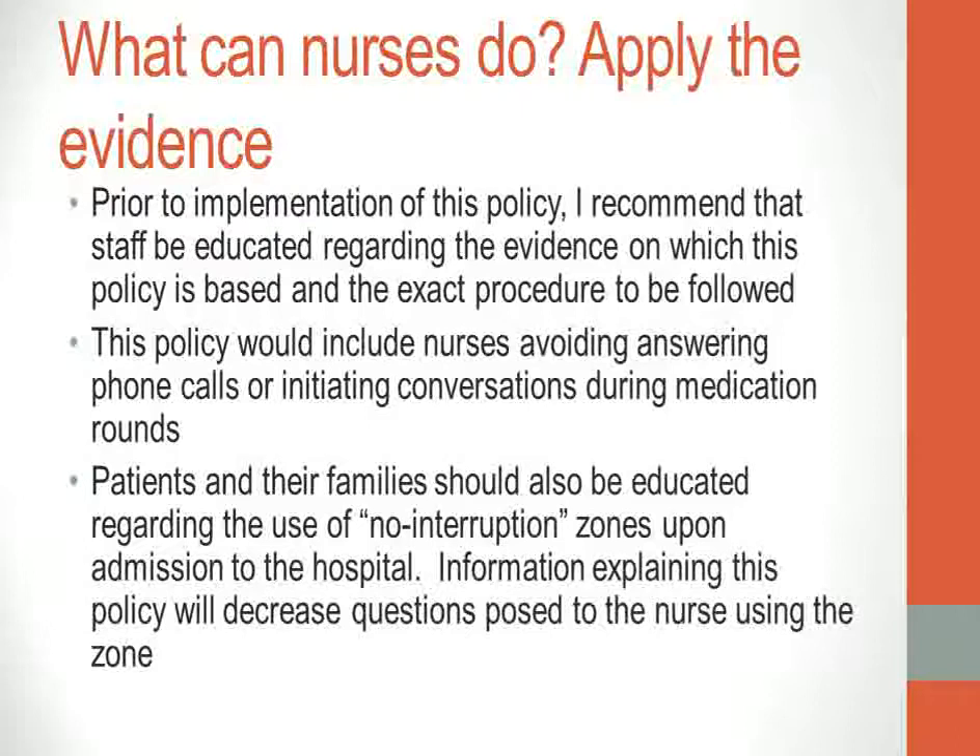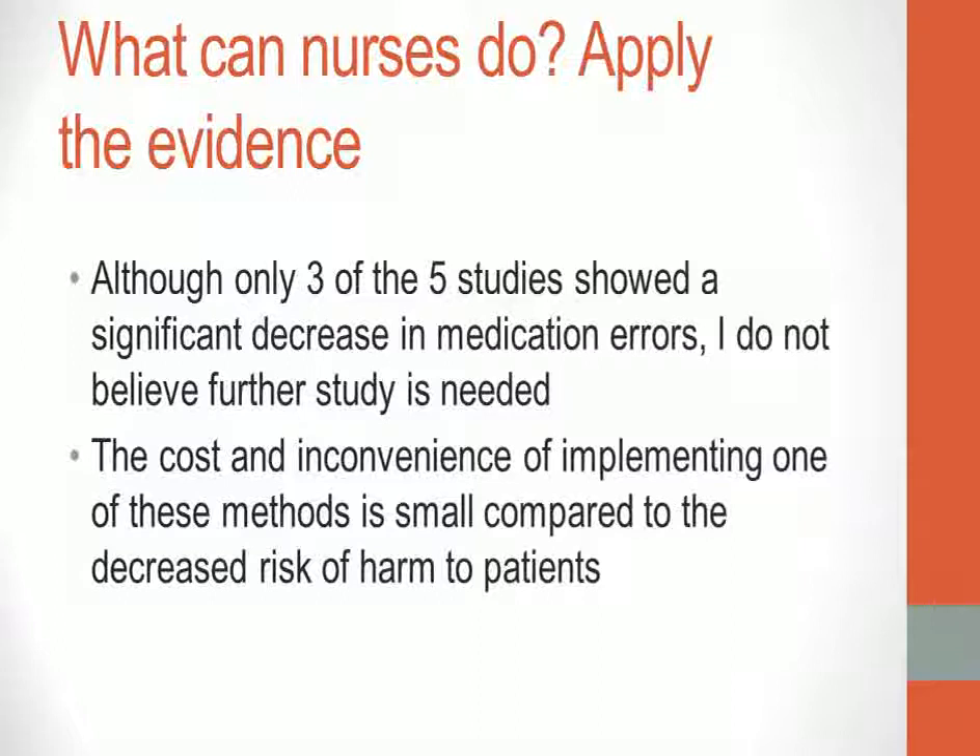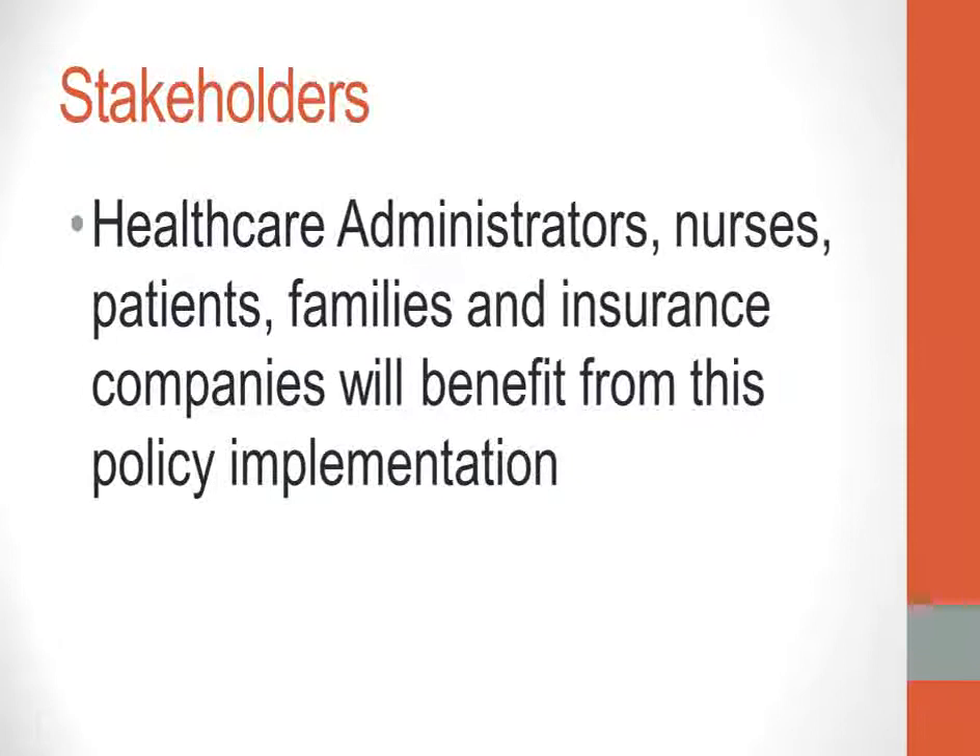Patients and their families should also be educated regarding the use of no-interruption zones upon admission to the hospital, as this will decrease questions posed to the nurse. Although only three of the five studies showed a significant decrease in medication errors, I do not believe further study is needed. The cost and inconvenience of implementing one of these methods is small compared to the decreased risk of harm to patients.